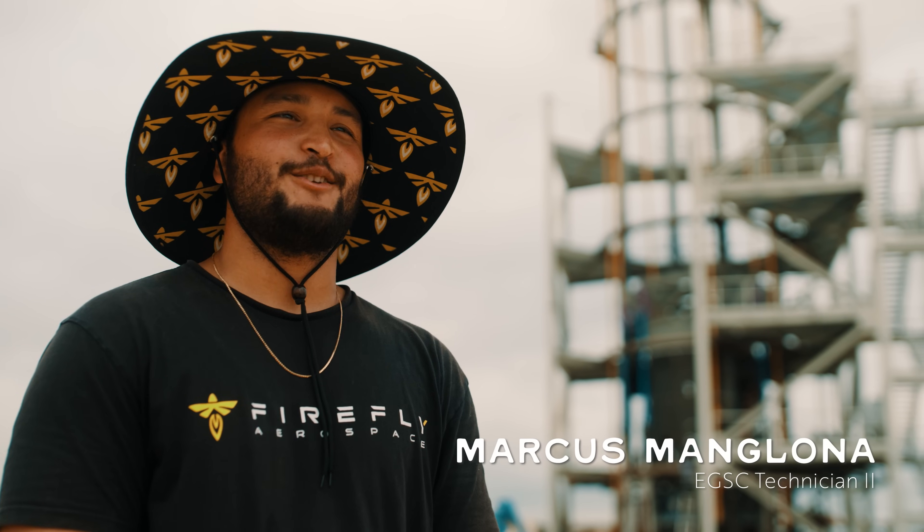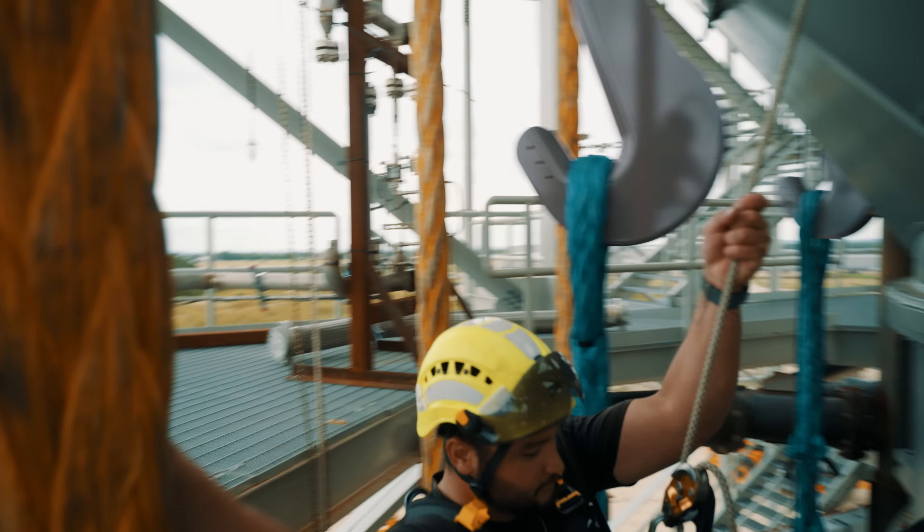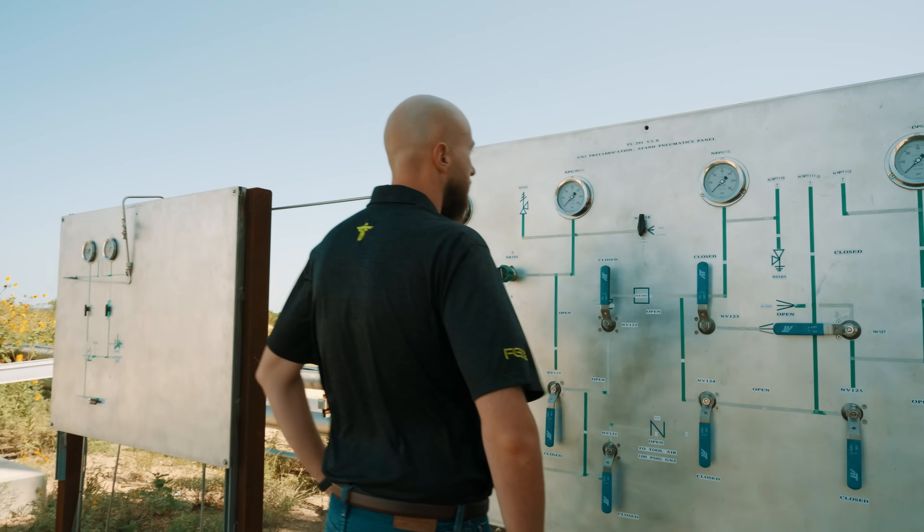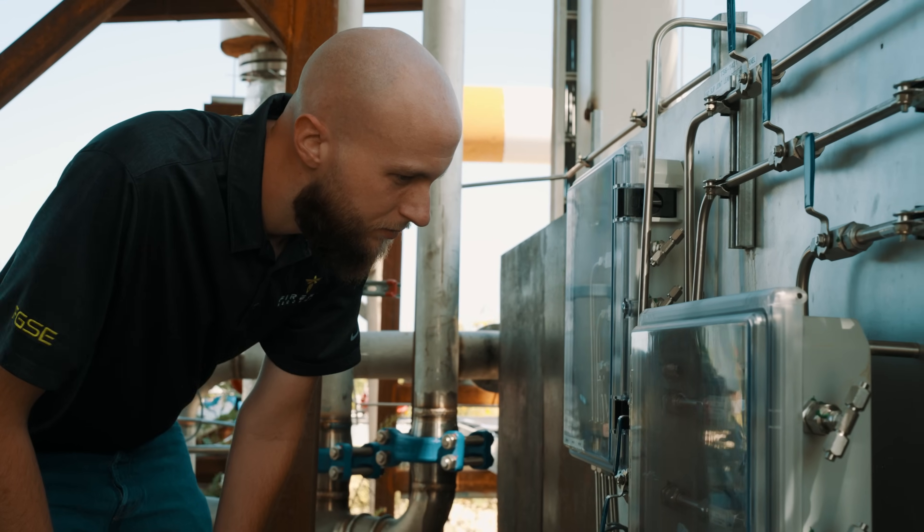My name is Marcus Manglonia. I'm an EGSE technician here at Firefly. I do all the electrical and data and control systems here for our test stands. I'm Matt Turner. I'm a fluids engineer on the ground support equipment team at Firefly. I design and build fluid infrastructure for test and launch.